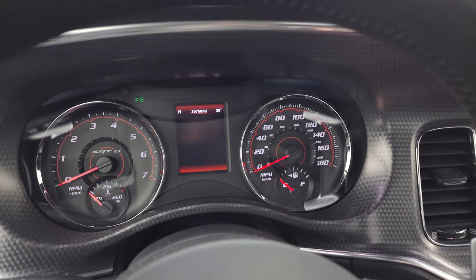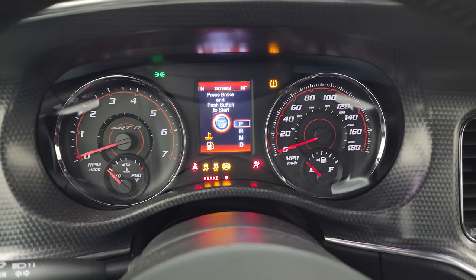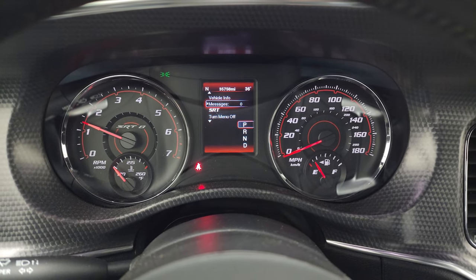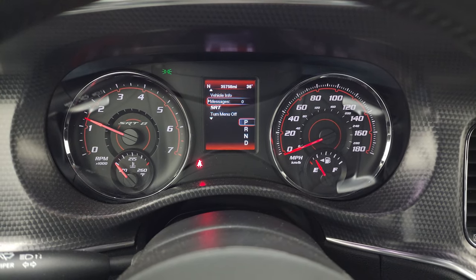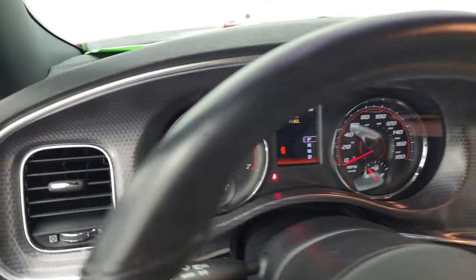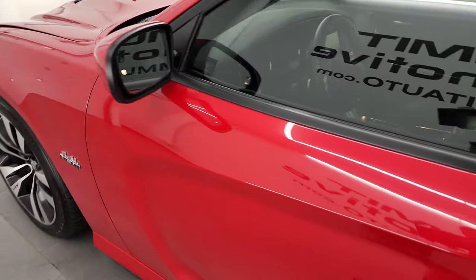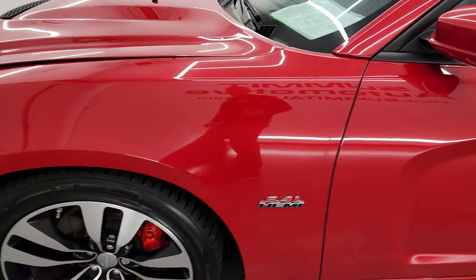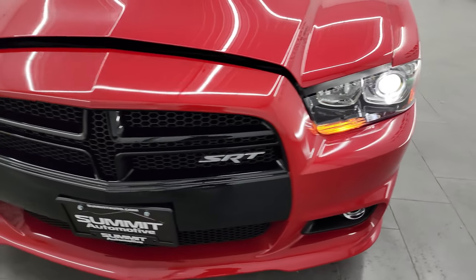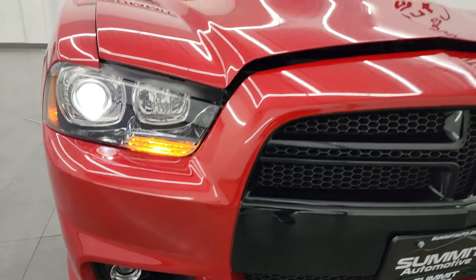We'll start it up and take a look under the hood. You can also check out all those HID lights in the front. It starts right up — no check engine lights or anything like that. We'll be putting some fuel in this car right after this video. I would personally like to thank you for checking out the video today; hopefully from this HD video you've been able to verify the quality, condition, options, and cleanliness of this car. You can see those HID lights are very bright and working nicely.